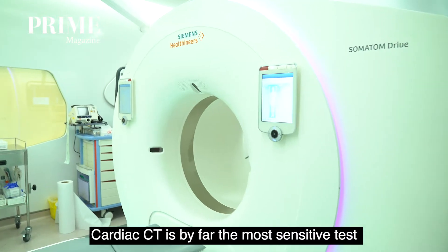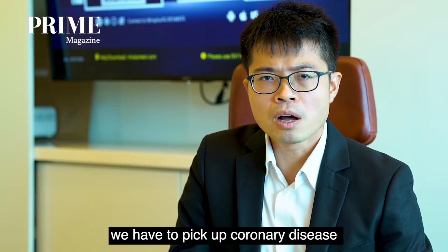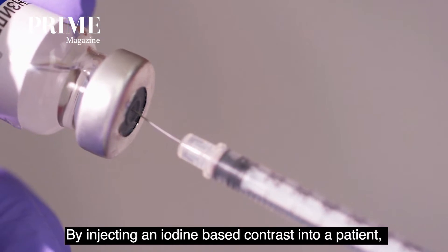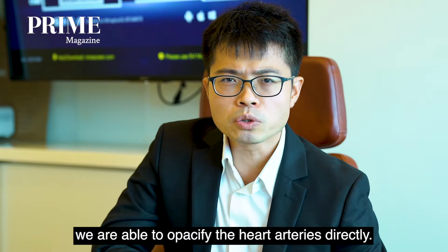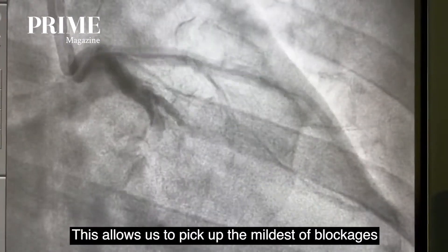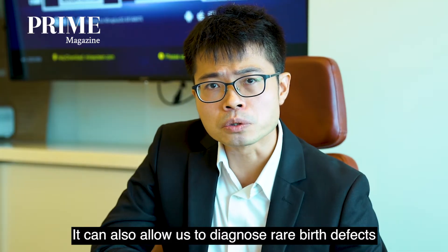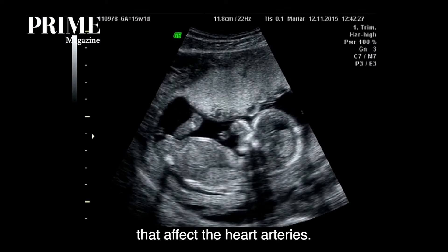Cardiac CT is by far the most sensitive test we have so far to pick up coronary artery disease in patients who present with chest pain. By injecting an iodine-based contrast into a patient, we are able to opacify the heart arteries directly. This allows us to pick up the mildest of blockages in the heart arteries, and it can also allow us to diagnose rare birth defects that affect the heart arteries.